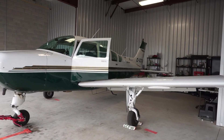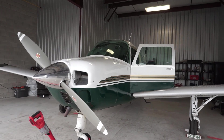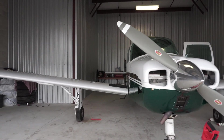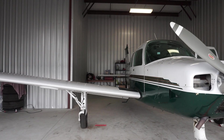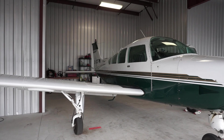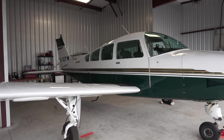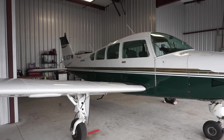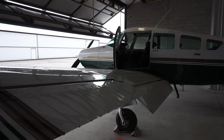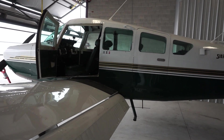So Oscar is a 1977 Beechcraft Sierra C-24R. The 24 tells you that it's a Sierra, the C means it's the third generation Sierra, and the R just means retractable gear. The Sierra is part of what's called the Musketeer family of planes, which includes the original Musketeer, the Sport, the Custom, the Super 3, and the Sundowner. But the Sierra is the only one that came with retractable gear.